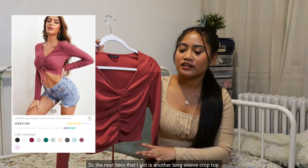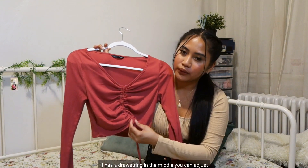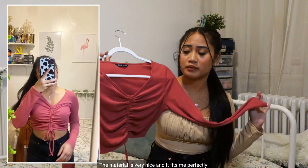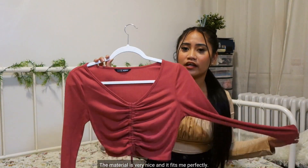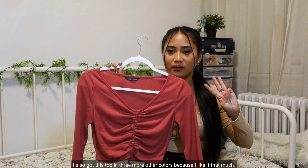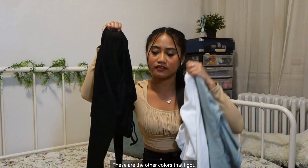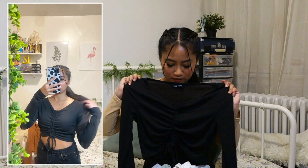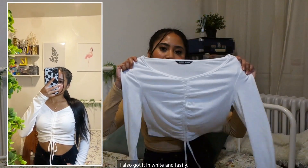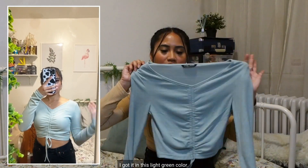The next item is another long sleeve crop top with drawstrings in the middle so you can adjust the length. It's also a V-neck top. This is a super cute top — the material is very nice and it fits me perfectly. I liked it so much that I also got it in three more colors: black, white, and light green.